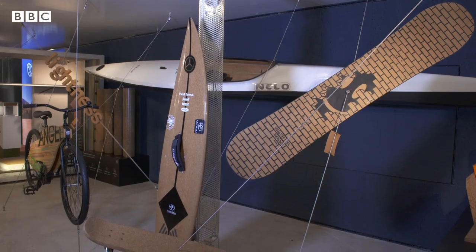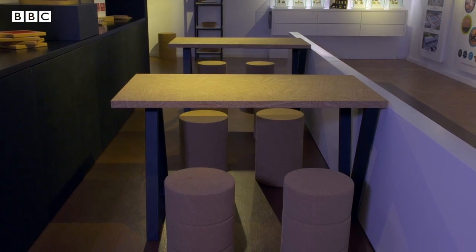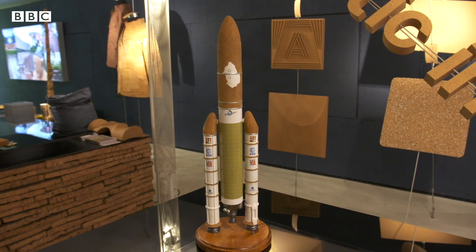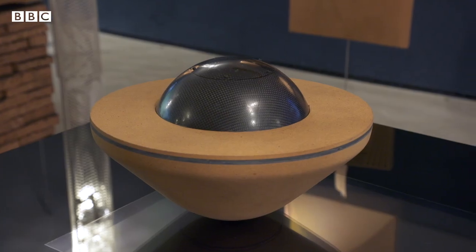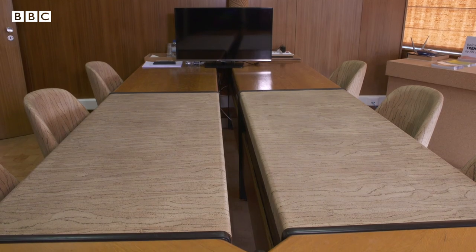Clothing, sports gear, toys, furniture, even spaceships. All these items have one thing in common. They're made from the same raw material. Can you guess what?